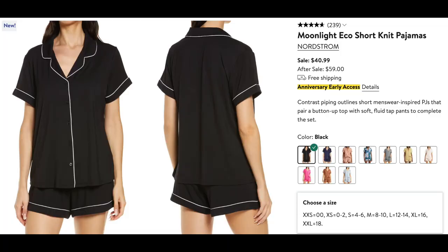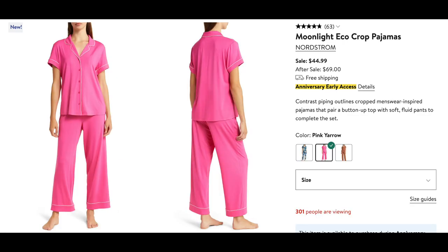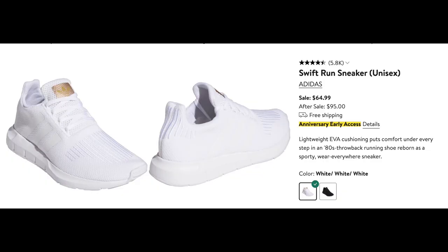Moving on from home, I also usually pick up a few of these pajamas — the Moonlight Echo short pajamas from Nordstrom. They also have a few different versions: I like to get the shorts and short sleeve version, but if you like long pants and long sleeves, they have that version as well. I picked up these Adidas Swift Run sneakers — at $65 I think they're a great price. They're also incredibly comfortable. These are kind of my go-to walking shoes for things like Disney World or somewhere I'm going to be walking long distances like an airport. They are also machine washable — I've washed them a few times and they come out looking great every time, and I find them to be very toe-friendly with plenty of room in the toe box.